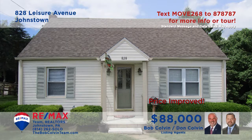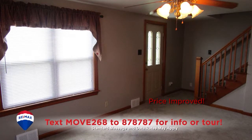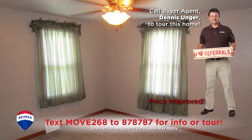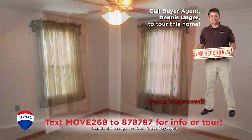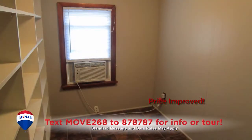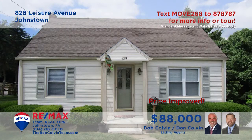Johnstown's Belmont neighborhood is where we'll find this move-in-ready home, presented by the Bob Colvin Team. You'll find newer carpeting and an open staircase in the living room. The kitchen features laminate floors, while the dining room is spacious enough for big gatherings. There are three bedrooms, a lower-level den, and a bonus room with built-in storage shelves. Take a closer look on a personal tour with the Bob Colvin Team.